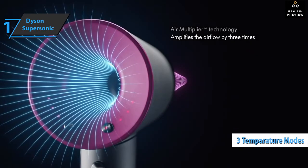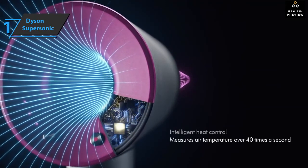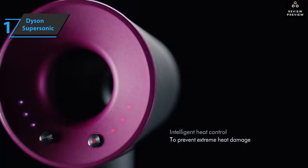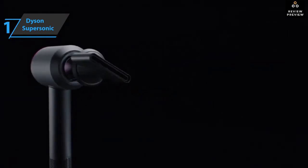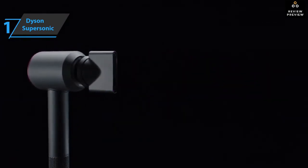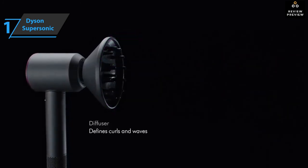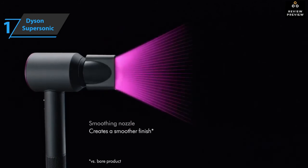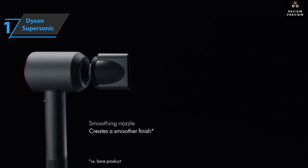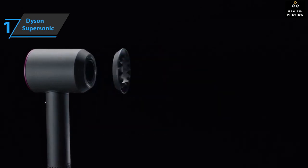The Dyson Supersonic is equipped with three temperature settings and three airspeed options. The power level of each is signaled via three LEDs — white lights for airspeed and red lights for heat — directly above each button, making it easier to monitor the power and temperature of the device. One of Supersonic's neater and more practical design features is the simpler magnetized accessories. There are now a total of five different accessories, including the new Flyaway attachment, which are easy to put on and take off.